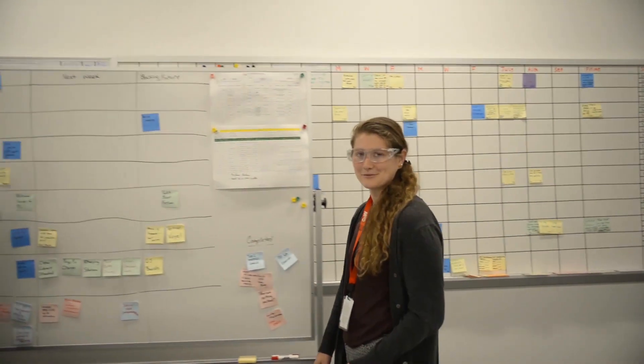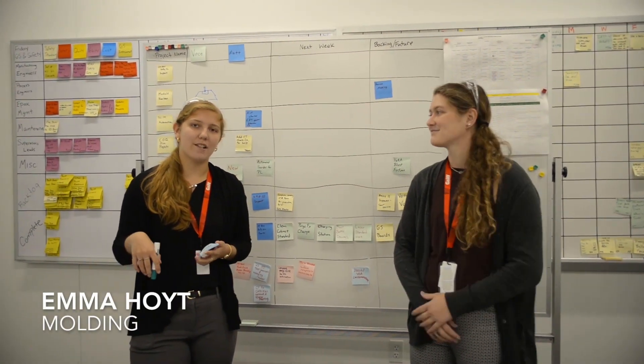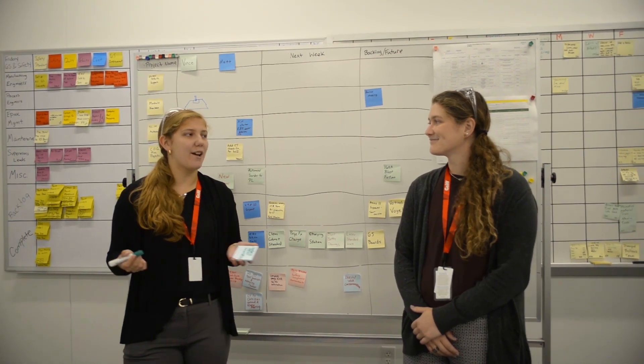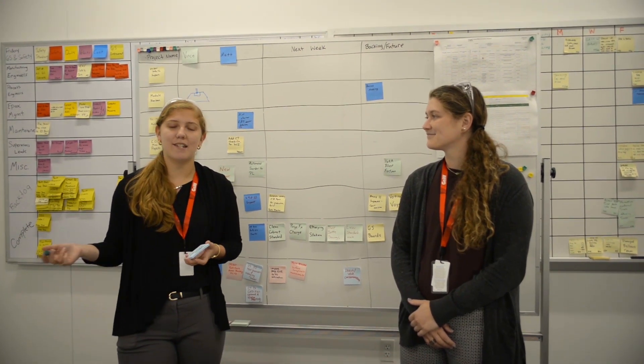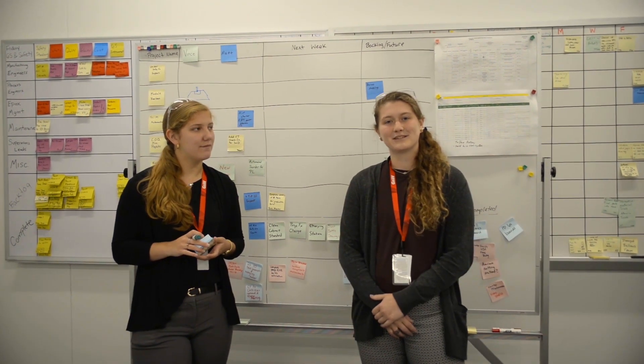Some of my work is done with my intern partner, Emma. While we work in the same department, we work on different projects. Michelle and I often work together on process engineering projects related to the EPOX manufacturing floor. We really enjoy working in this lab because it allows us to see the things we've done applied to real life situations.